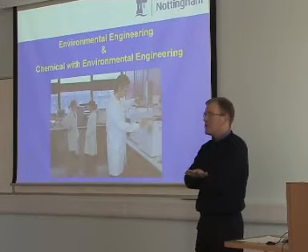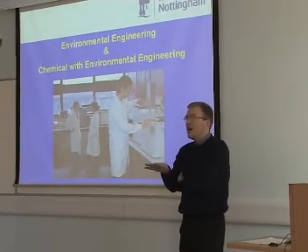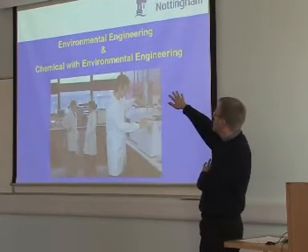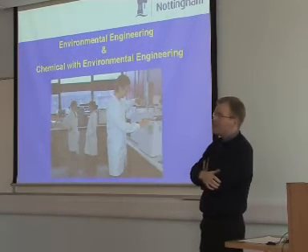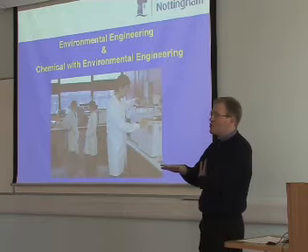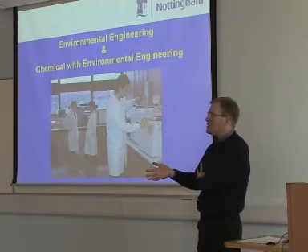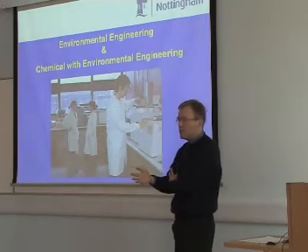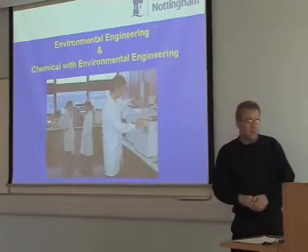So if you don't understand my accent, what do you do? Ask questions. You should ask as a student here. I know what it is to know about environmental engineering and chemical and environmental engineering, but you don't yet — and you're here to learn. So if you have any questions, anything you're wondering about, ask any time.